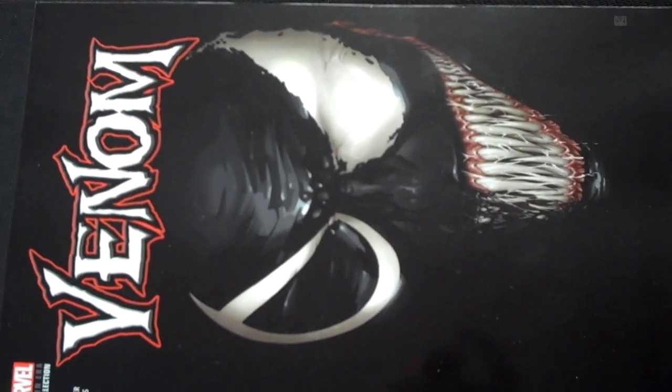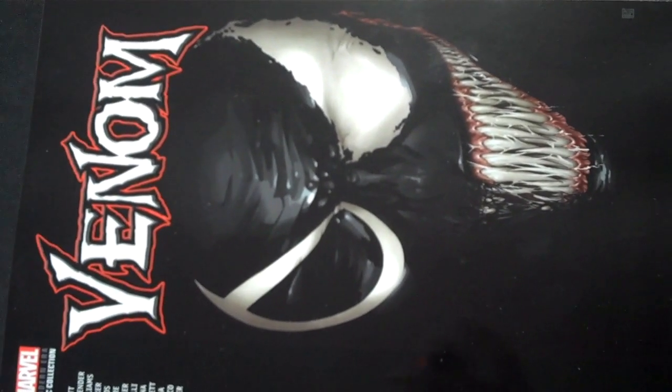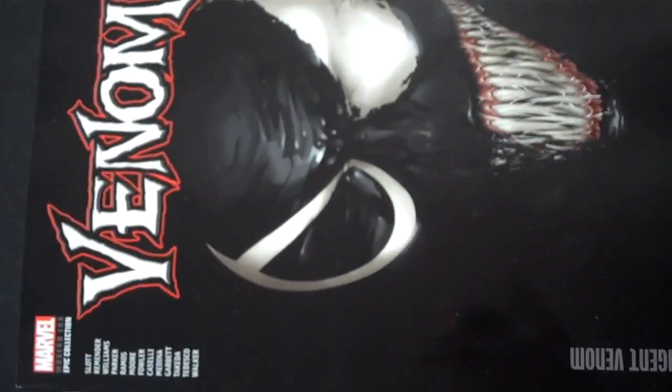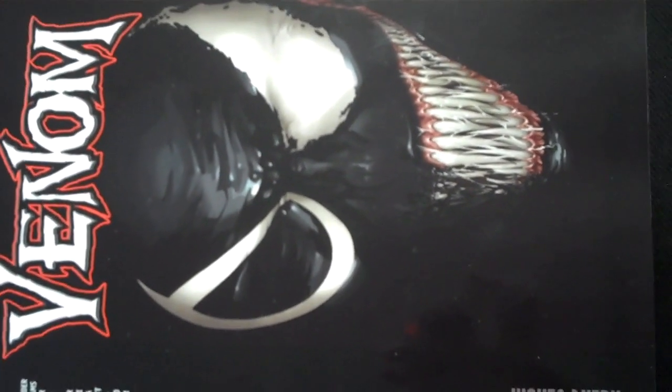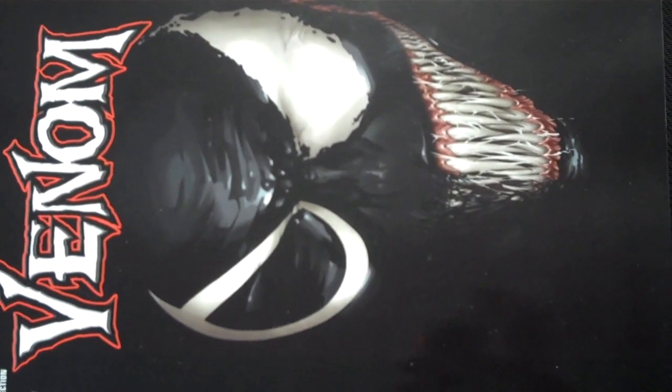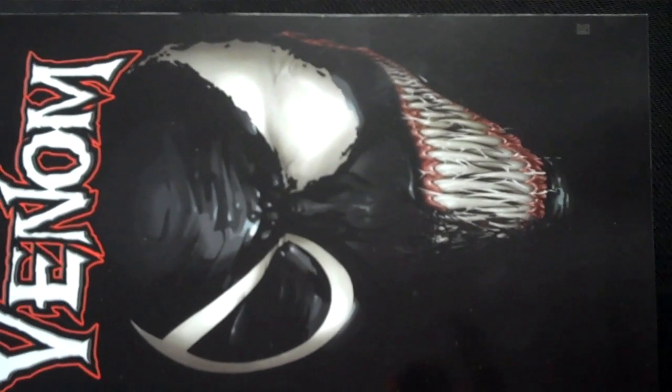Hello and welcome again to Fox Comics in beautiful downtown Marion, Illinois. We are unpacking this week's comic book order and we are going to start with some of the graphic novels and trade paperbacks that came in this week. Today is Tuesday, January 9th. All of these items you see will go on sale Wednesday, January 10th here at Fox Comics in beautiful downtown Marion, Illinois.